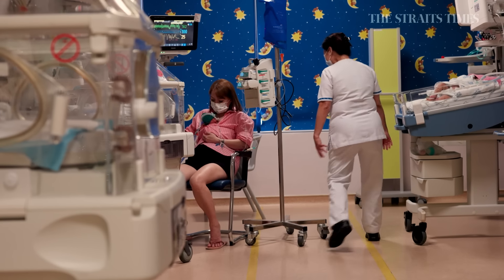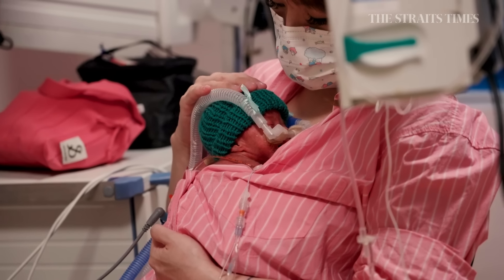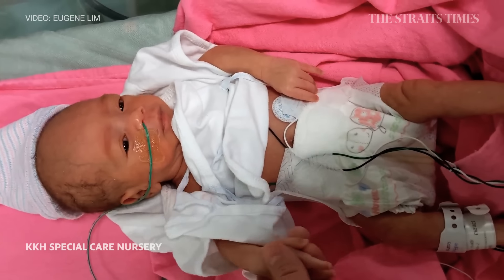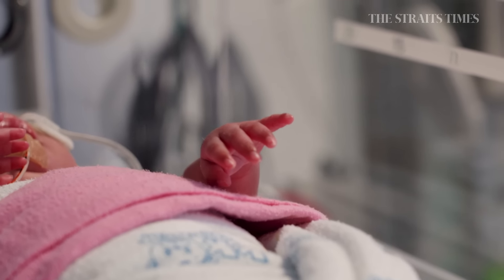We actively engage the parents into the care of our newborns — skin-to-skin contact, which is what we call kangaroo care here, tube feeding, changing of diapers, as well as touching and cuddling. We actively engage them because sometimes parents get very scared to touch the baby — they are so small and so frail. So we educate them and build the confidence in them.